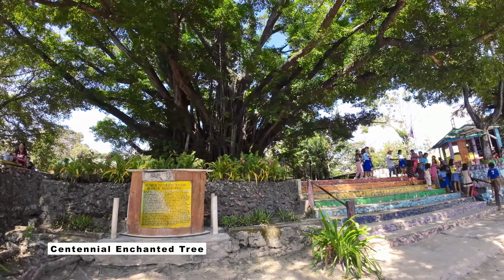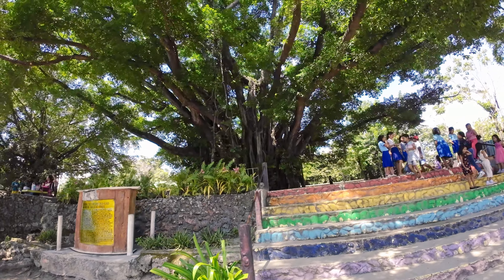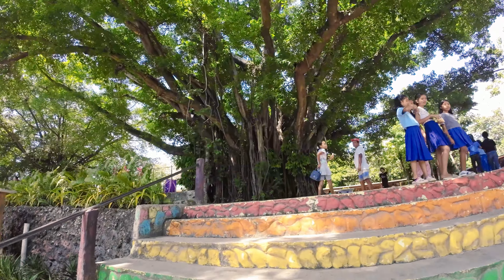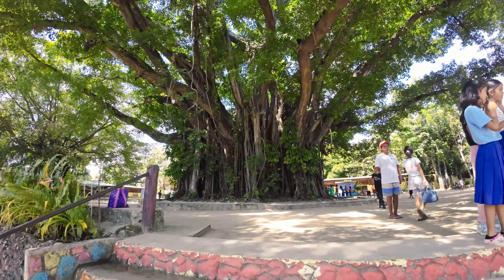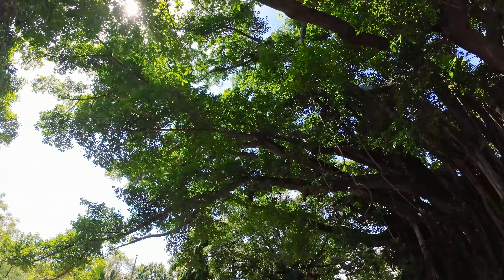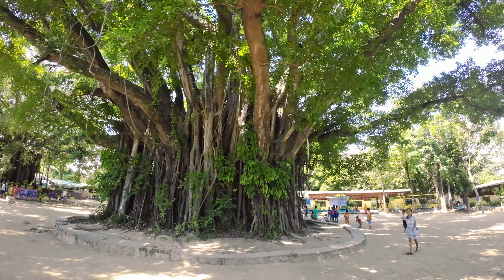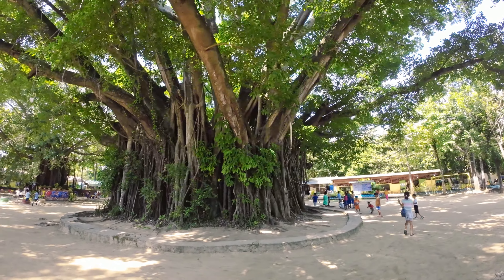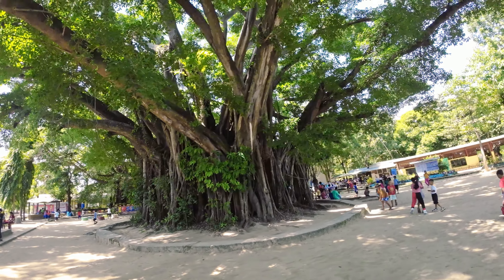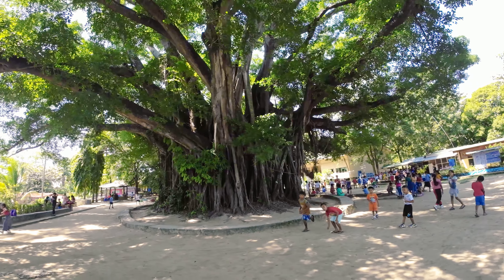After that delicious meal, we went straight to the centennial balete tree of Sipawai Island. This tourist attraction is inside the campus of Sipawai National High School. Don't worry about going in, because they are open to tourists. And also, if you're lucky and the school is on recess, you will have the chance to interact with the children.